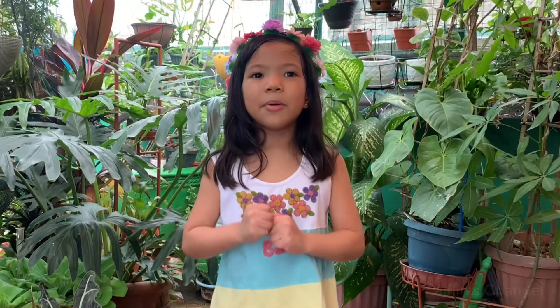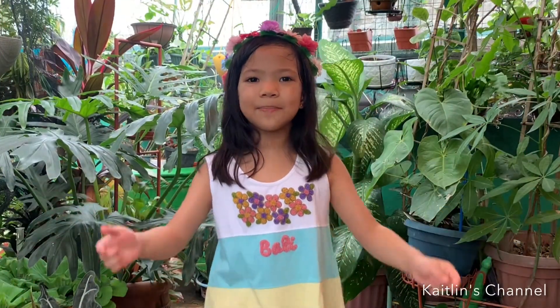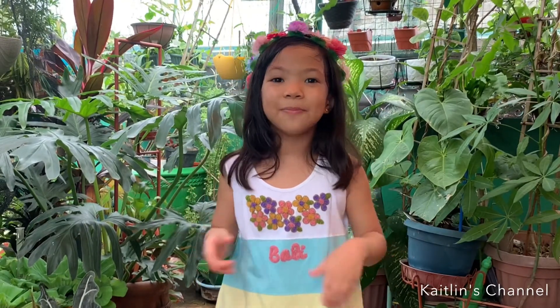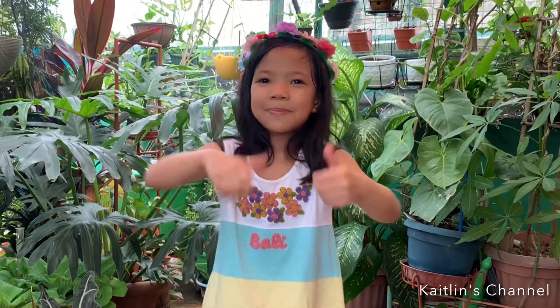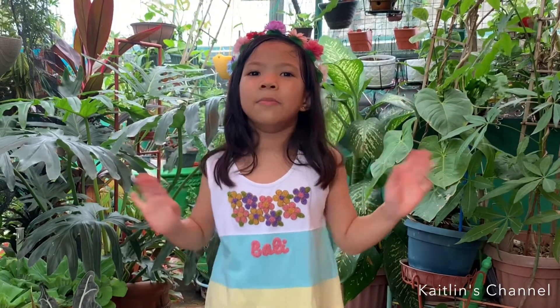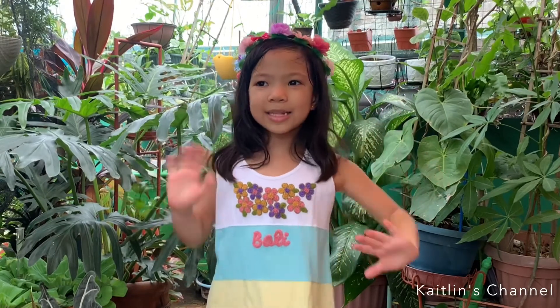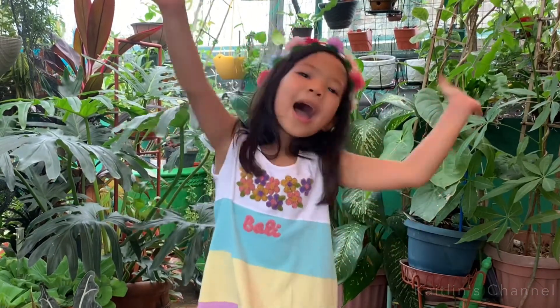So guys, I hope you enjoyed this video today! Please click the subscribe button below, ring the notification bell, and give me a big thumbs up. Bye, fans! I hope to see you in another video like this. I like to show my plants and hang around in my garden with you guys. Bye bye!